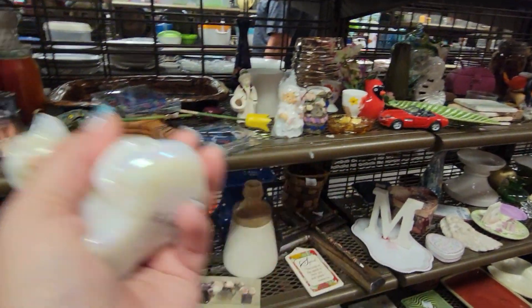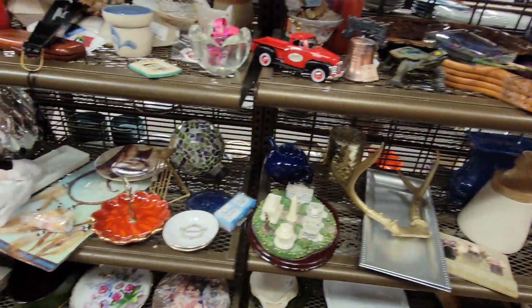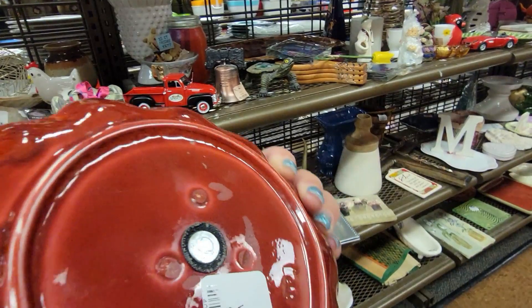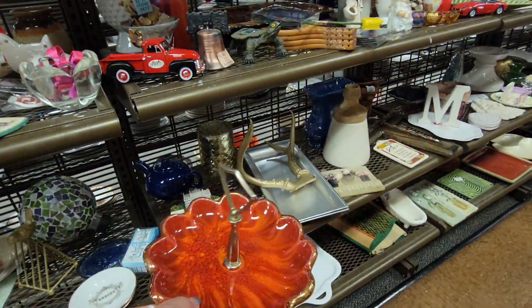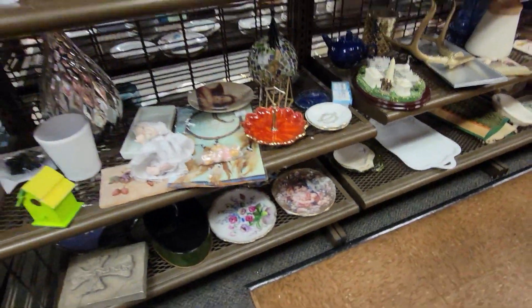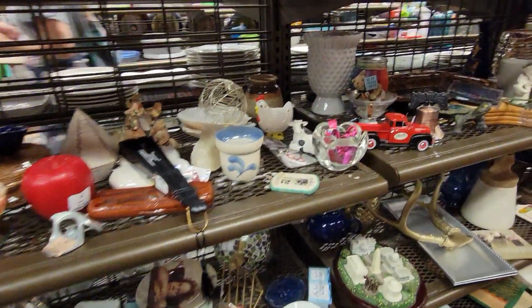Oh, $60. Yeah, I'm going to get that. This is California pottery, $3.99, little tidbit trick. This is the most vintage I've seen at a Goodwill in years. Years.